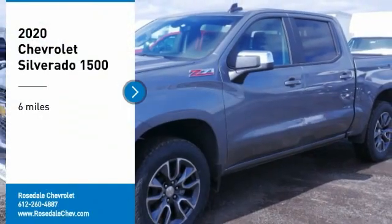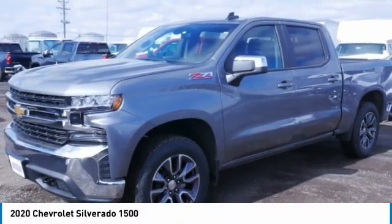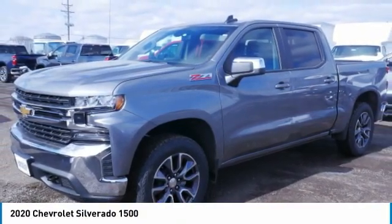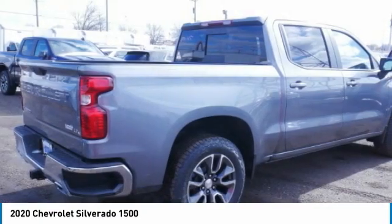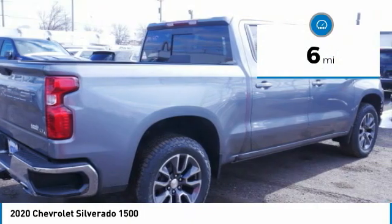Come test drive the 2020 Chevy Silverado 1500. The Chevy Silverado 1500 has the lowest cost of ownership of any full-size pickup. This vehicle has less than 100 miles.